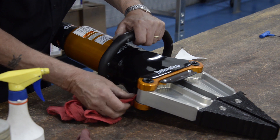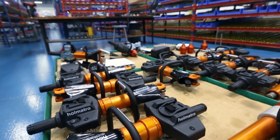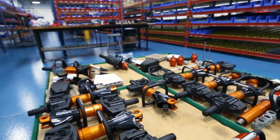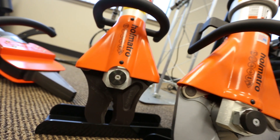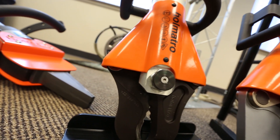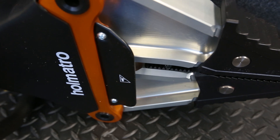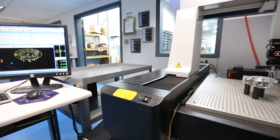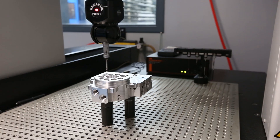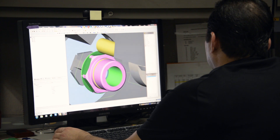Omatro understands that the inspection is imperative. Where there is a job to do or a rescue to be made, the tool will be there and must perform every time. Omatro engineers tools for fire and rescue departments. Those tools are used in lifesaving measures every day, and Omatro understands these tools have to work every time. We also understand they must be ahead of the technology that's going into the buildings and the cars that we see in North and South America, as well as around the globe.